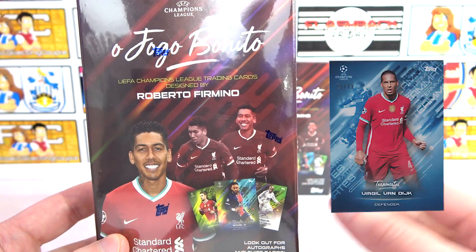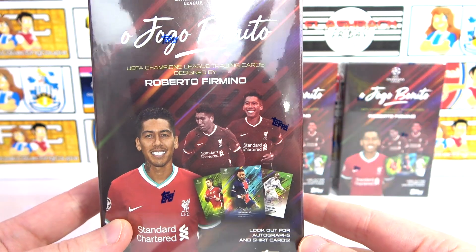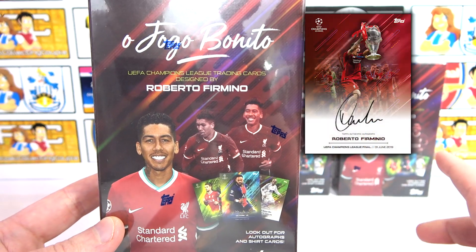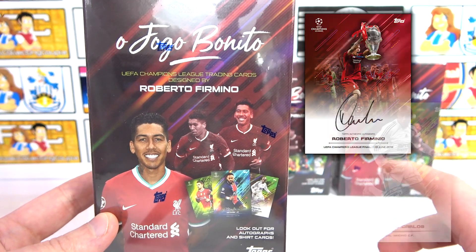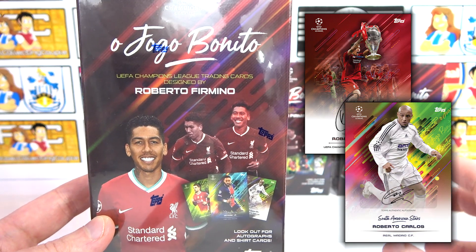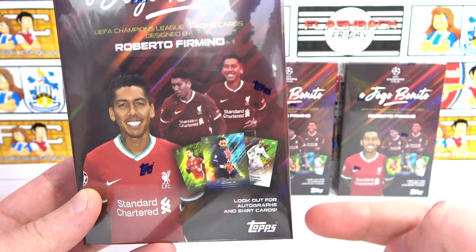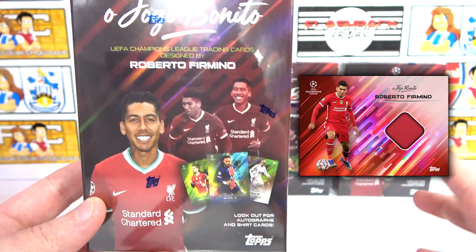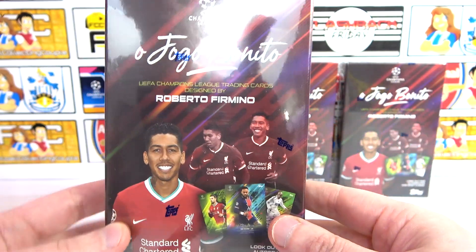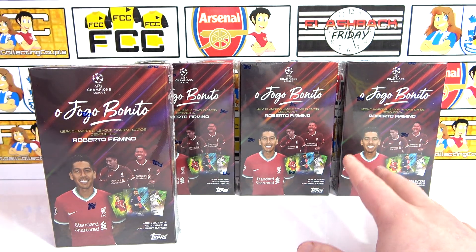The other hit type is parallels — one in two boxes. Autos are one in six. There is a Firmino on-card auto, which is the rarest one, and also Firmino, Messi, Roberto Carlos, and Julio Cesar sticker autographs — that'll be absolutely awesome. To find the shirt cards, they are one in 20 boxes, so we're going to have to get super lucky. But we're really hoping to find an autograph — that's why we did pick up these four boxes.